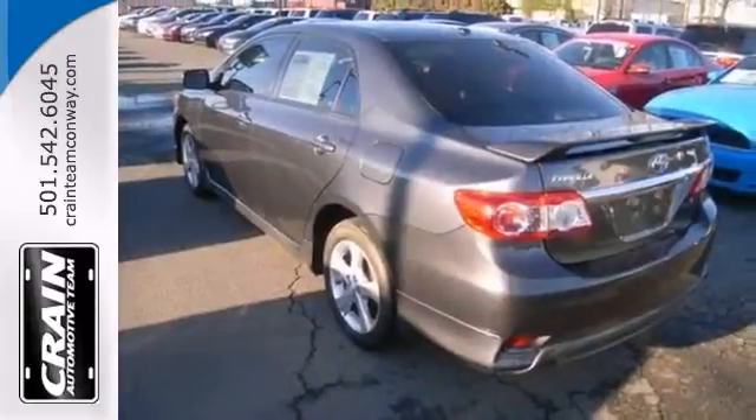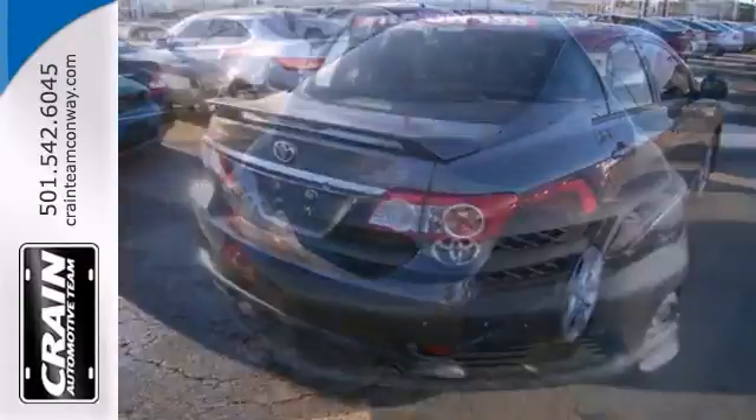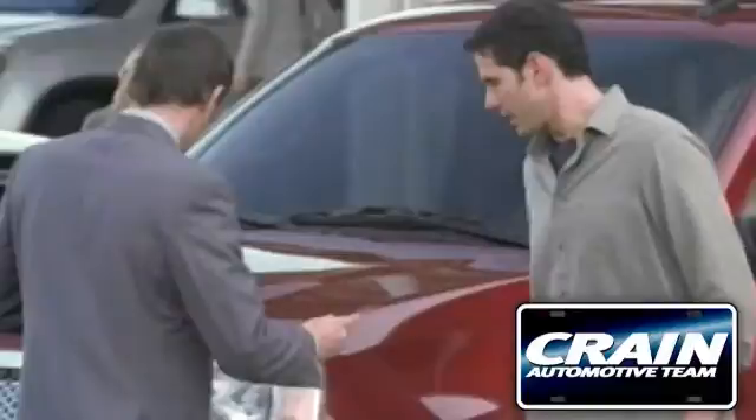The look is unmistakably Toyota. Smooth contours and cutting-edge technology will definitely turn heads. Give us a call today. Visit us anytime at craneteam.com.